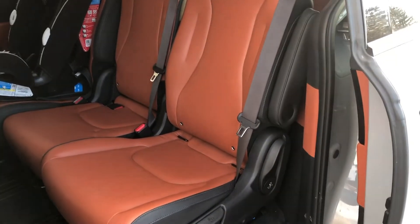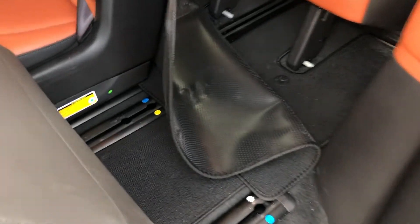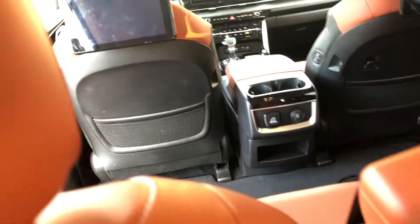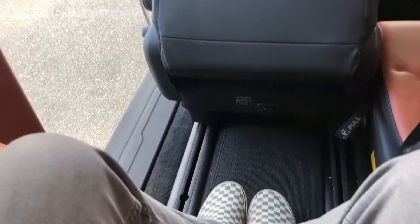To get to the third row, it's also really easy — not quite as easy as our Telluride, but just pull this lever and it slides forward. We've got a good amount of room to get back there. Crawl back here and pull the seat back. It's not bad — not amazing, but not bad. These are all the way back, so if the second row were slid forward at all, you'd have a pretty good amount of room. You'd have enough for at least two people. Getting out is also easy — just slide it forward and climb out.